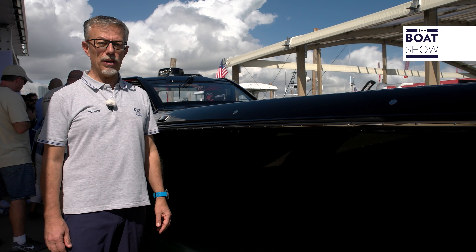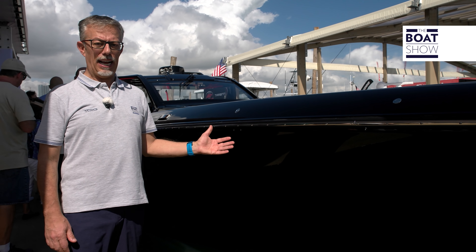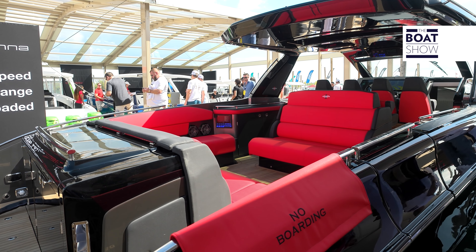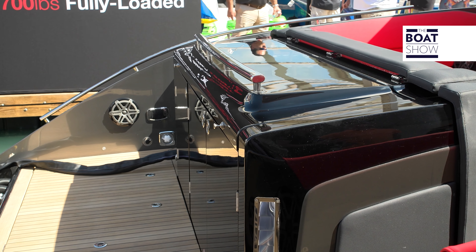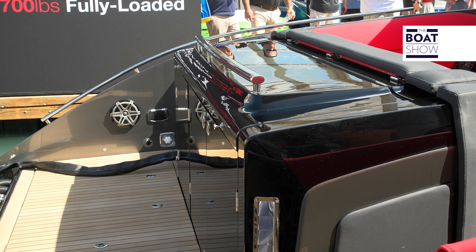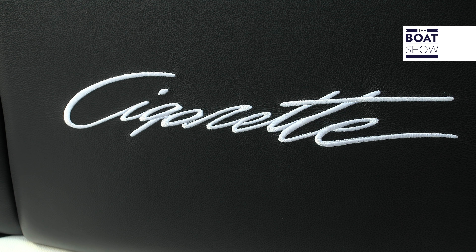Even Cigarette, the icon of speed on water, has been producing center consoles for some years now. Their latest flagship is the Tirana. It's built with vacuum-infusion resin, but the reinforcements and hardtop are carbon. They say it goes 62 knots.